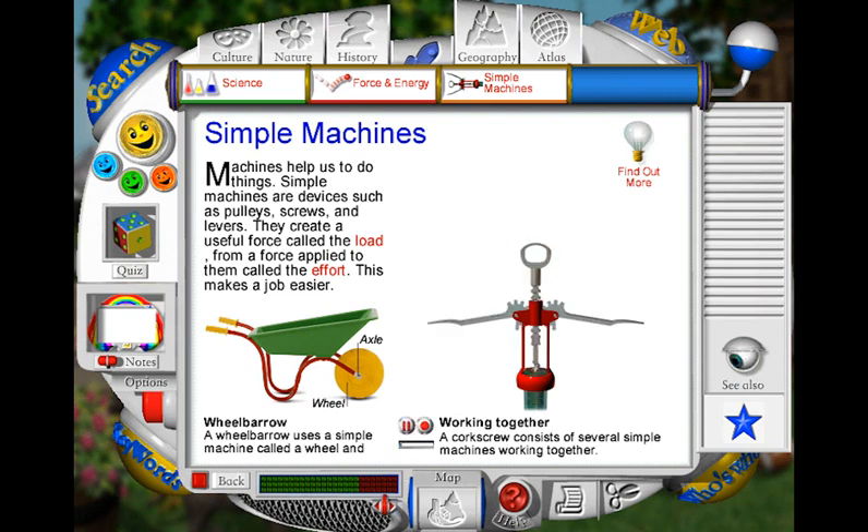When you use a corkscrew to pull a cork from a bottle, several simple machines are working together. The handle is a wheel and axle that turns the screw. As the screw turns, it pulls its way into the cork. The toothed wheels are gears that lift the arms, ready to push down and lift the cork. The two lifting arms are levers. As you push them down, the gears pass on the force to the central screw shaft, which pulls the cork out of the bottle with a pop.